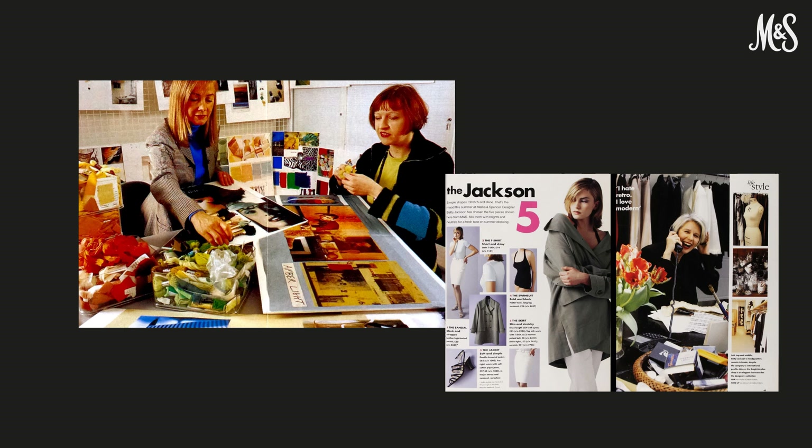Our head of women's wear design, Sheila Brown, said: it's our job to find the balance between certain looks and fabrics and whether it's an appropriate time to sell it as a retailer. Here we can see our designers at work on the left hand side in 1996, and on the right there's an article with Betty Jackson giving her top five pieces for 1995.